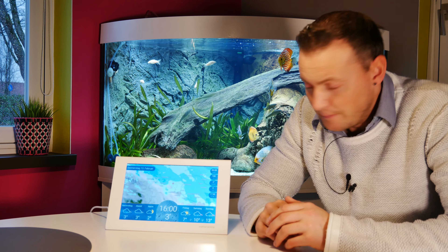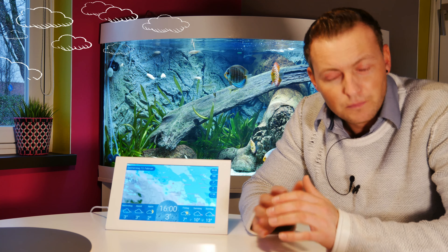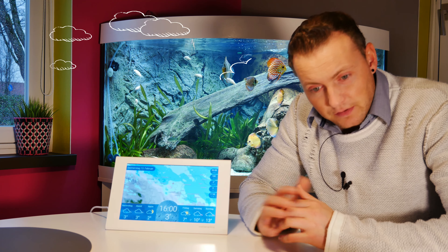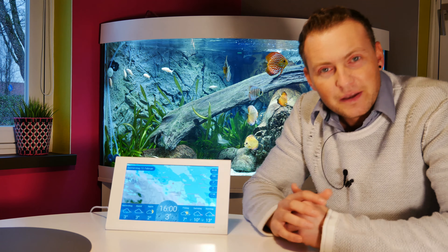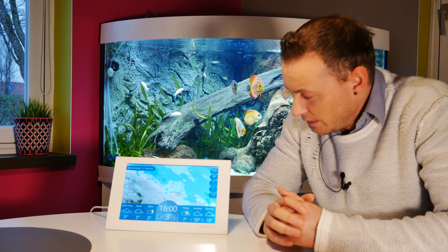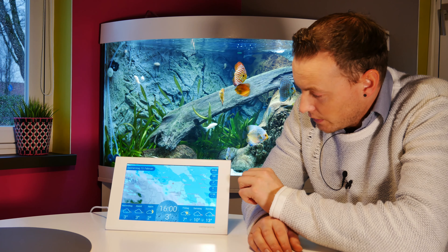Das Regenradar ist für mich das absolute Highlight. Und immer, wenn es kritisch wird am Himmel, wenn ich eine Fassade beschichte, gucke ich immer, wie ist das Wetter. Könnte eine Regenwolke kommen oder verzieht sie sich? Das bringt gewisse Vorteile. Ihr müsst nachher nicht die Farbe vom Boden abkratzen oder abwaschen. Und natürlich für den Chef auch die Einsatzplanung am Morgen oder am Wochenende, ob es regnet in der Region oder nicht.